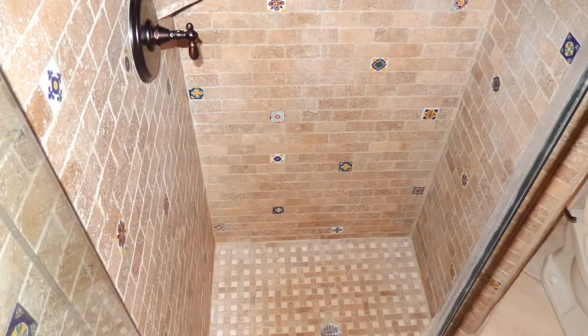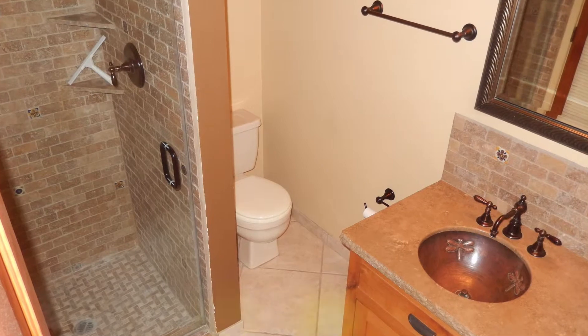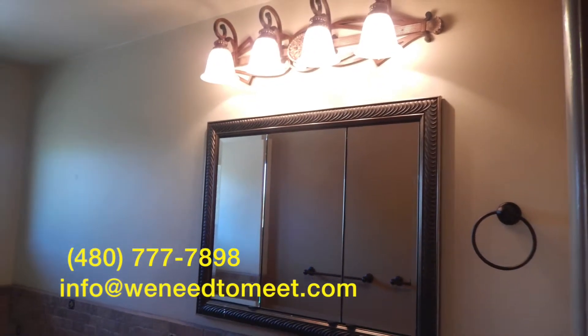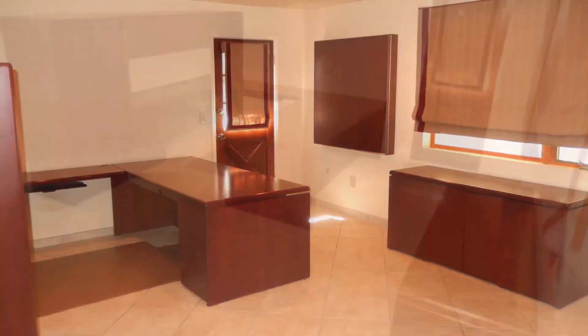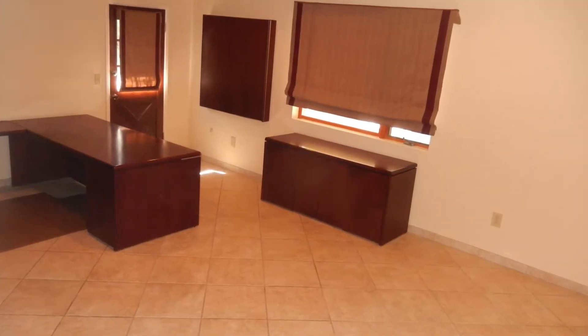Move in ready, nothing left to do. As I mentioned, this is a four bed, three bath, but it actually has another room — a bonus room. Here it is. It could be a home office. Notice the door to the outside. It could be a fifth bedroom, a bonus room. Adds about 400 feet to the house.